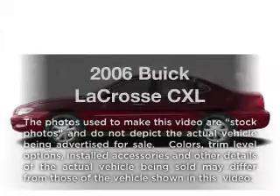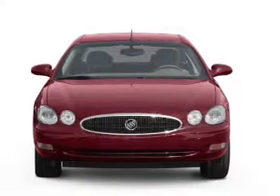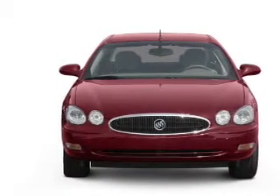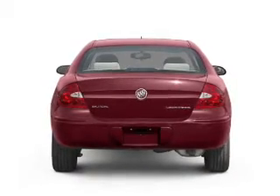Imagine yourself in this 2006 Buick LaCrosse. If you're looking for a first-rate auto, this one could be yours today. With a reliable six-cylinder engine, the powertrain includes front-wheel drive, driven by an automatic transmission.